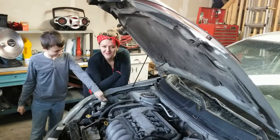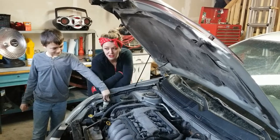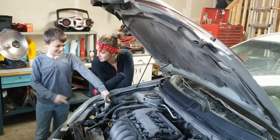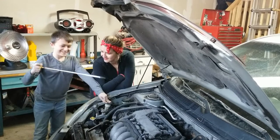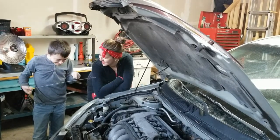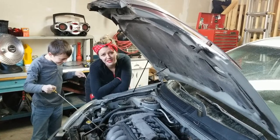My son has offered to help me here to find the dipstick. We need to find the dipstick to measure the oil. The oil goes in the engine. Thank you, Noah, for helping us find the dipstick.